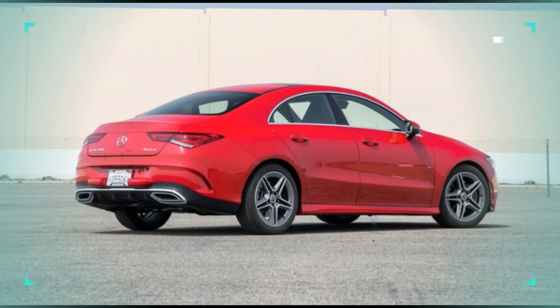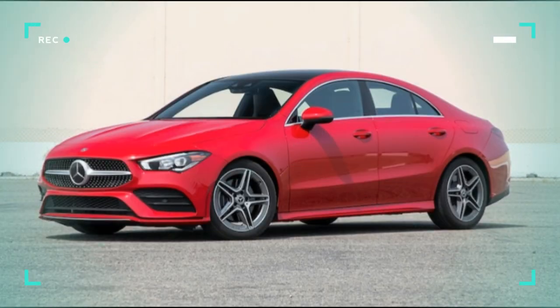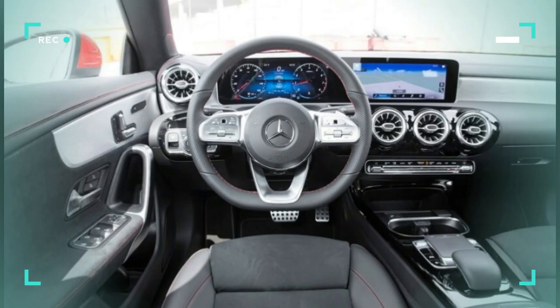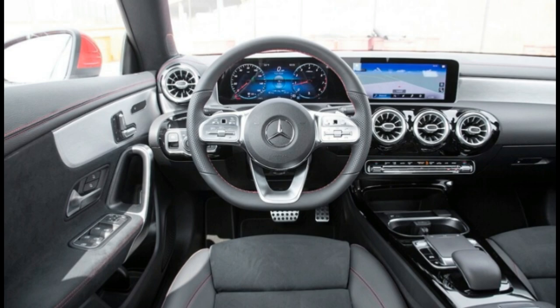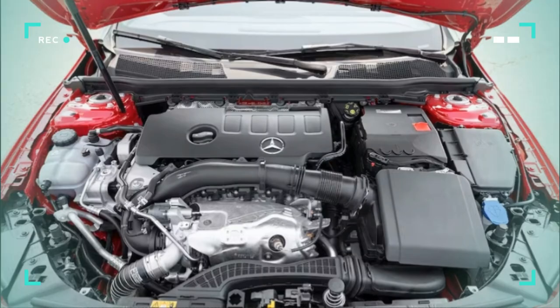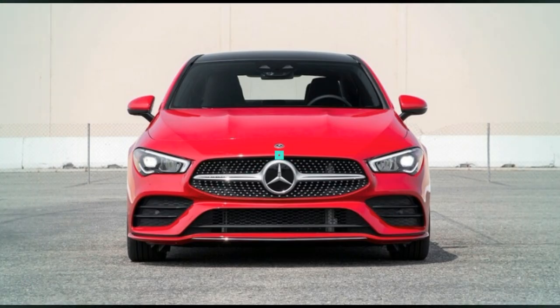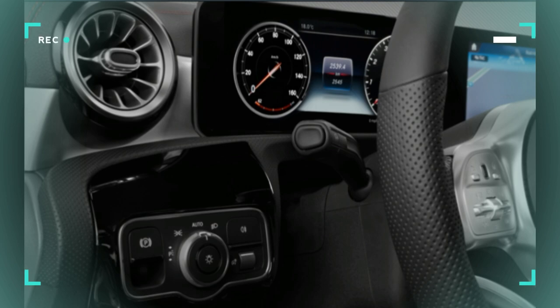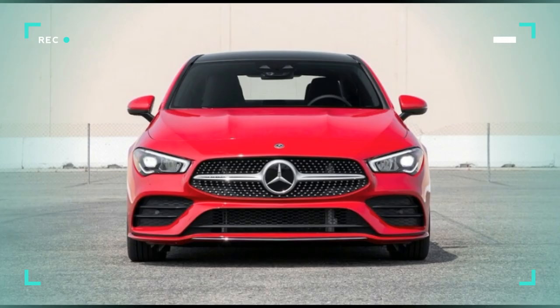The CLA offers Mercedes' now-ubiquitous dual-screen interior, with high-resolution displays mounted behind the steering wheel and in the center of the dashboard. Entry-level CLA 250 models include 7.0-inch displays, but you can upgrade to the 10.3-inch units that are standard on the CLA 35 and CLA 45. Apple CarPlay and Android Auto support are included on all models. Optional features include integrated navigation with augmented reality directions, a head-up display, a wireless charging pad, and a 12-speaker Burmester Premium Audio System.